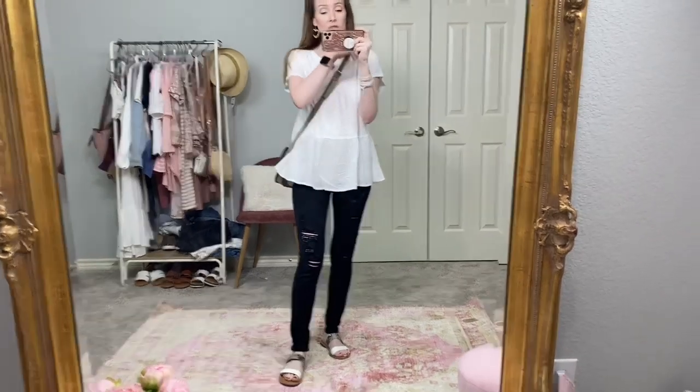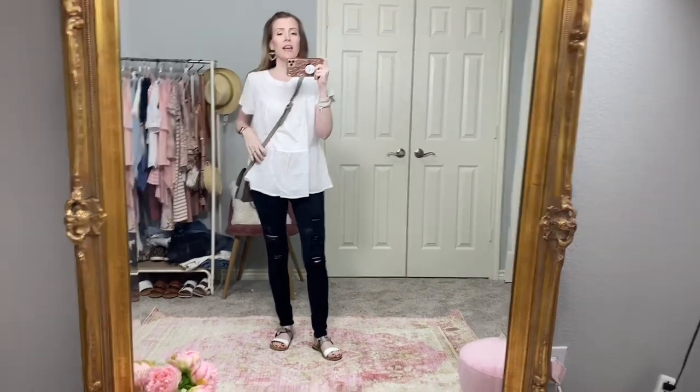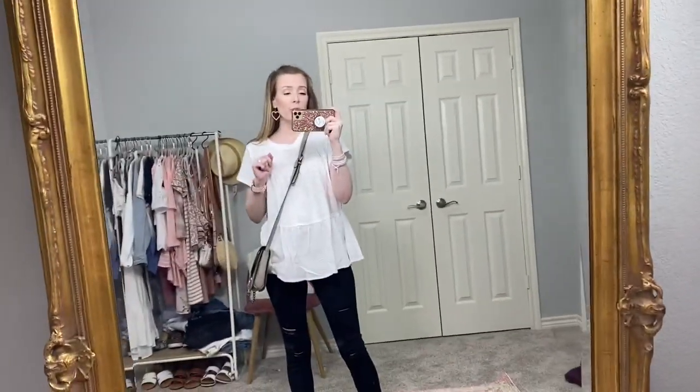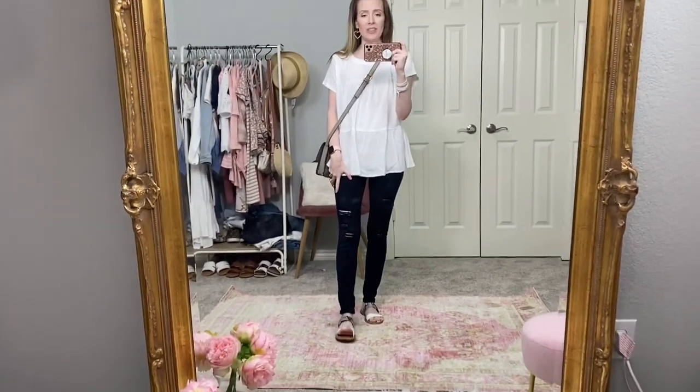This one might look a little familiar if you watched my last Walmart video — it's the shirt version of that adorable little dress I was wearing. In the dress I grabbed an extra small but they didn't have extra small in the shirt, and honestly even the shirt is just way too big. You can see how it just has a lot of fabric — this would be great for an expanding baby bump but that's not me. I think it looks really great with these distressed black skinnies though.